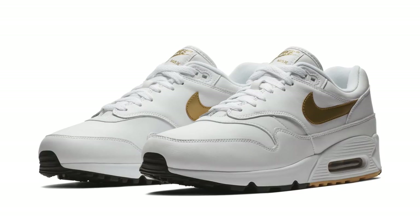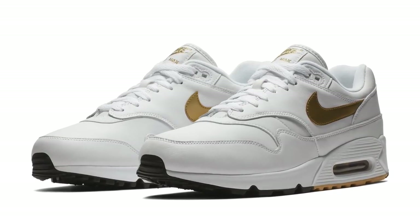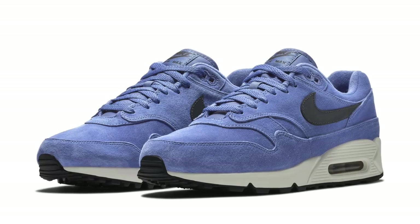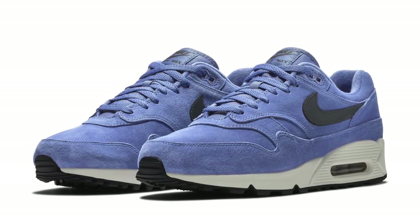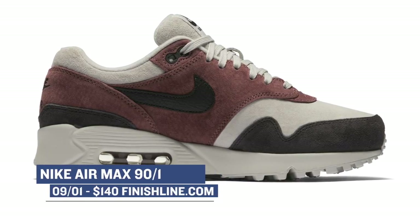Looking ahead to Saturday's releases, Nike Sportswear is bringing some hybrid sneaker love to the game with the Air Max 90-1. As the name implies, the model takes the two iconic sneakers and mashes them together to create a brand new silhouette. I'm starting to kind of warm up to this design, but I still haven't copped a pair yet. You can grab those in a few different colorways for $140.